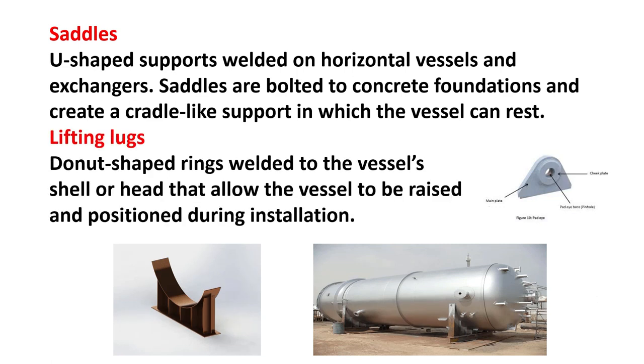Lifting lugs: donut-shaped rings welded to the vessel shell or head that allow the vessel to be raised and positioned during installation.